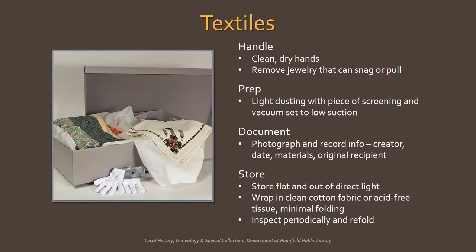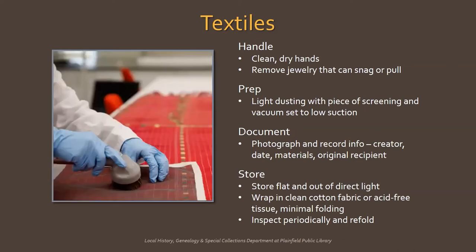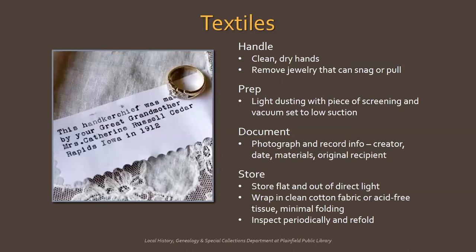Textiles can be quilts, blankets, baby clothes, wedding dresses, samplers, and other embroidery. Handle with clean, dry hands and with care. When looking over textiles, take off any jewelry that could snag or pull fabric and threads. Before storing textiles, give them a light dusting — use a piece of mesh screening, like a mesh ironing cloth, and vacuum through it with the vacuum set to a low suction. Before storing, photograph your textiles and record as much information as you can, like the creator, year, materials, pattern, and original recipient. If you want to keep a copy of this information with the textiles themselves, print it out or write in pencil on acid-free paper and include in the box.